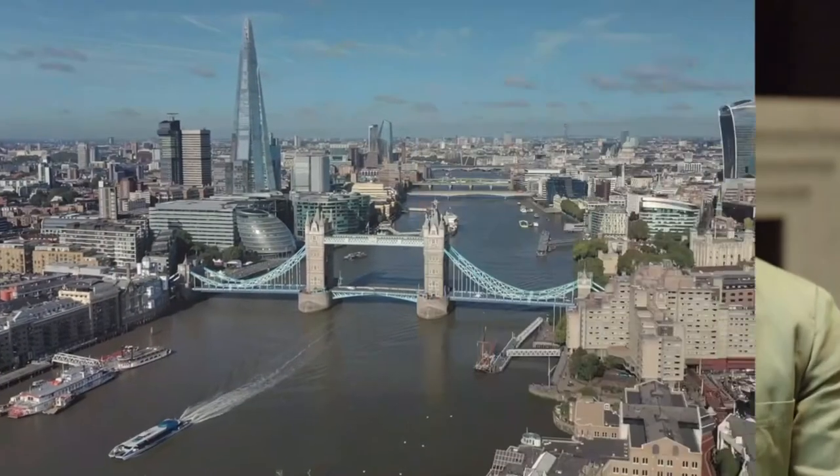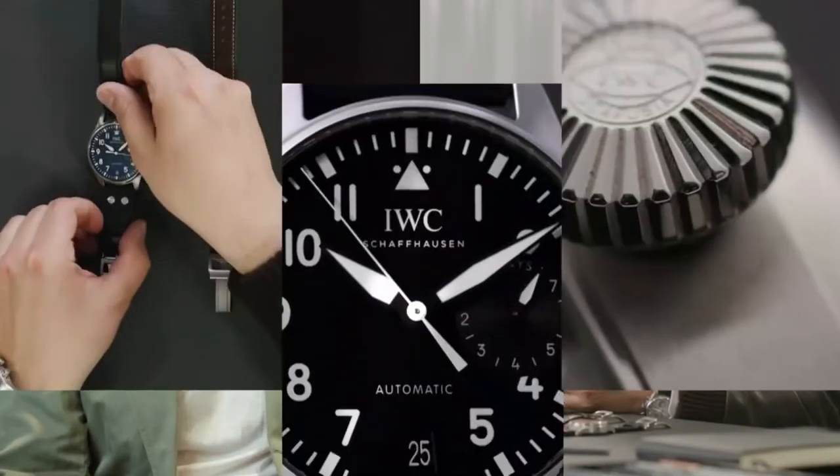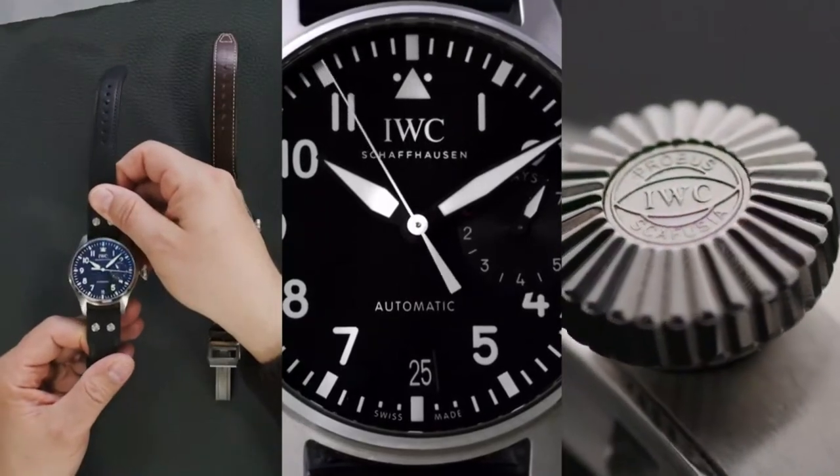Welcome ladies and gents. It's a great honor to be with you here today from the London boutique on New Bond Street. As always I'm joined by my co-pilot friend and museum curator at IWC, Mr. David Seifer. Today we're going to discuss the big pilot and its design evolution over the years.